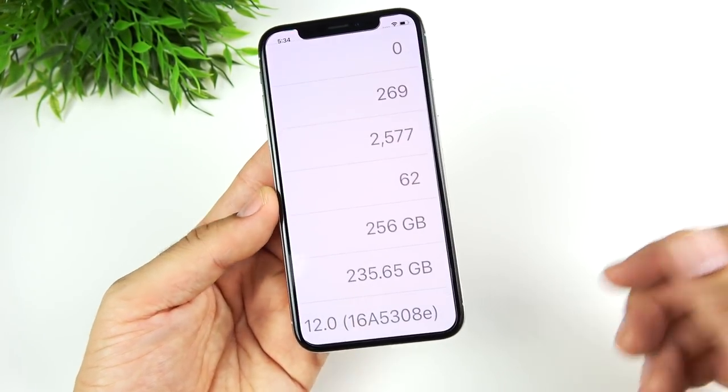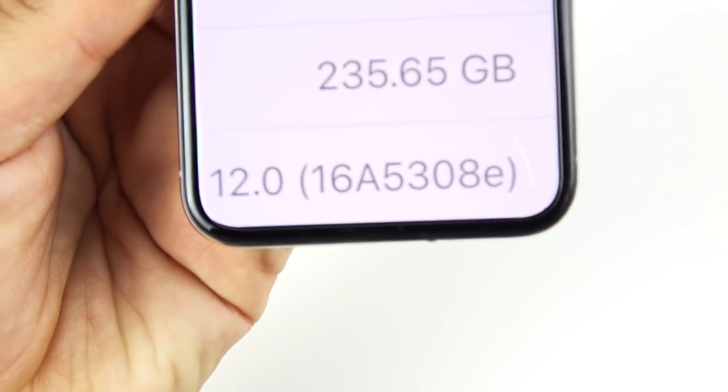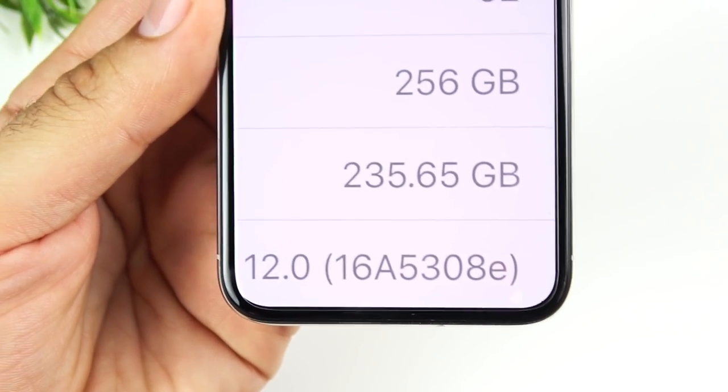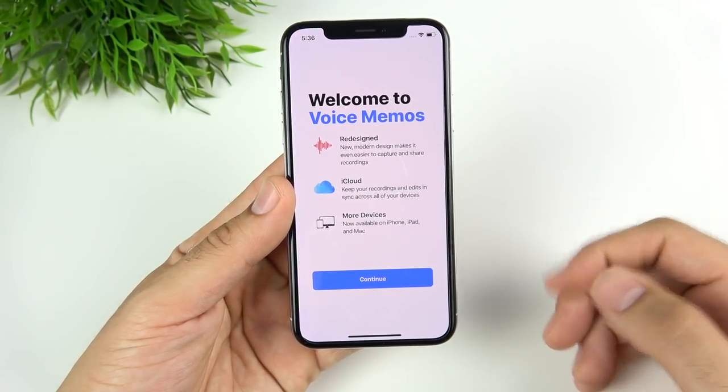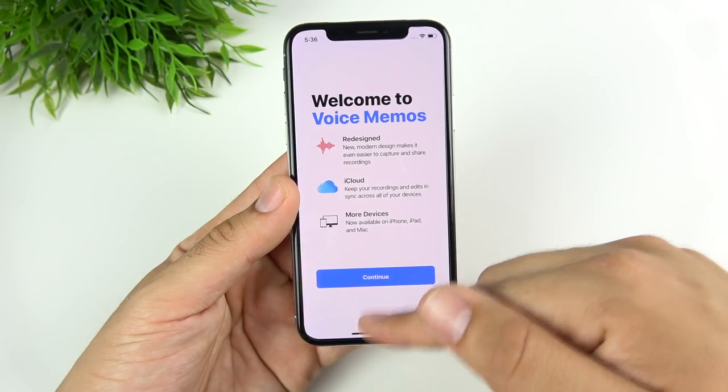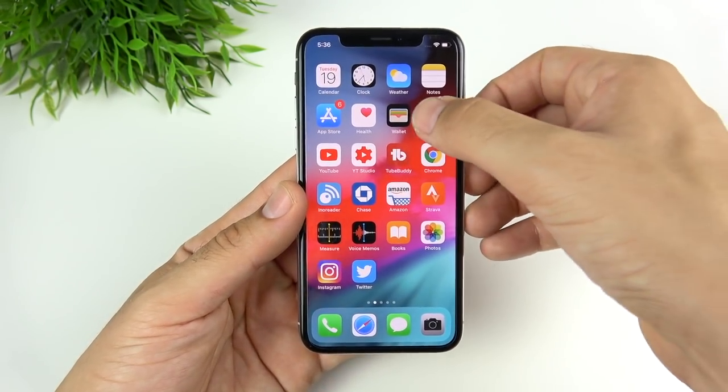There's a new build number, 16A5308E, for iOS 12 beta 2. The first thing I noticed on beta 2 was the new voice memo splash screen — you only see that one time anyway.